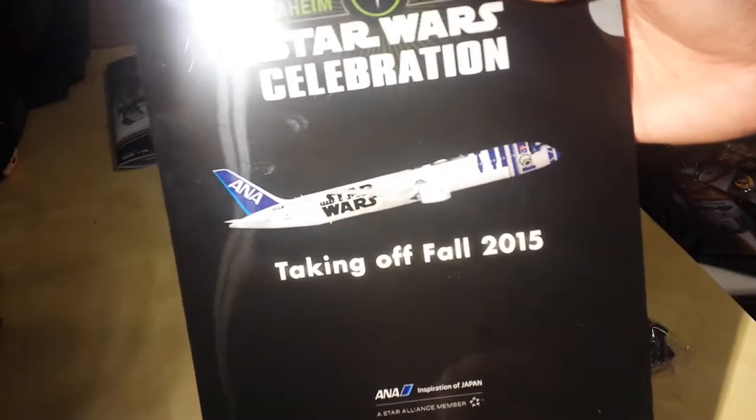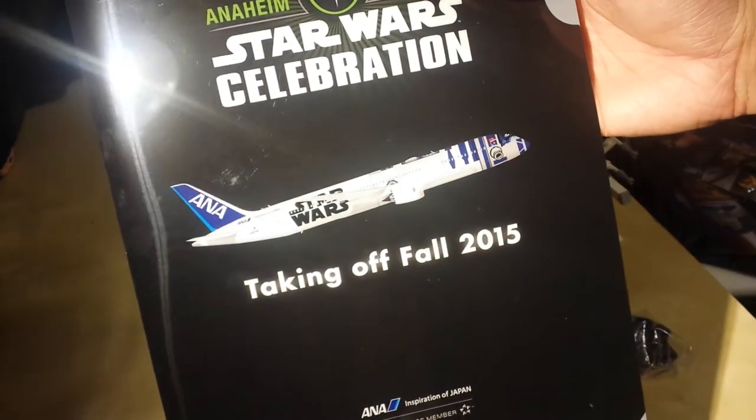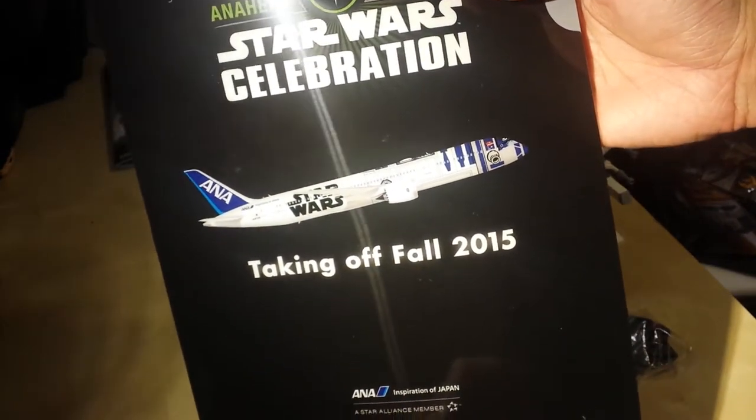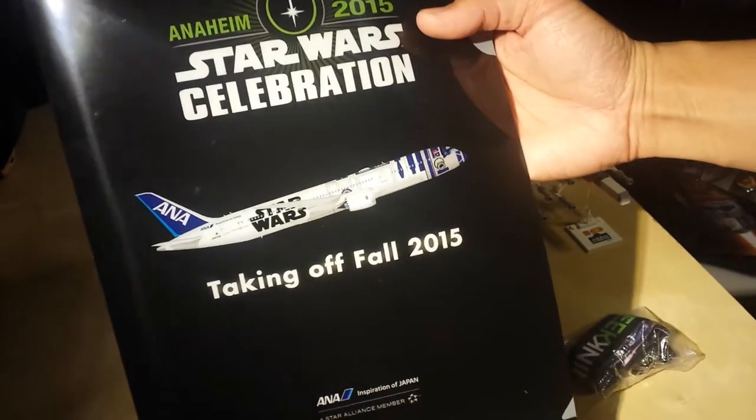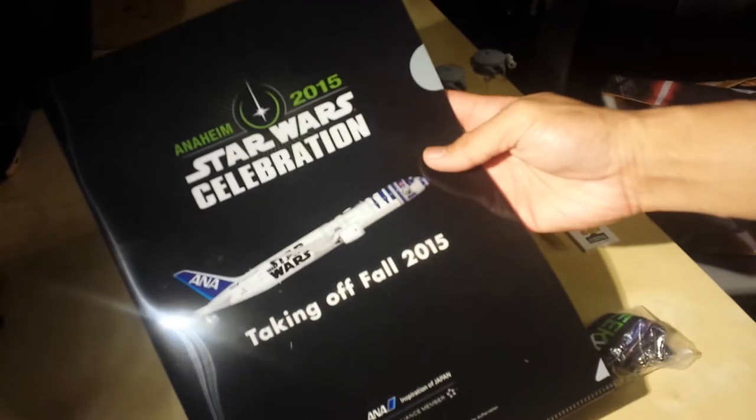They're making an R2-D2 airplane. I saw the large-scale model at the convention, and this is from ANA Japan Airlines. They were giving out this little plastic portfolio slash folder. I thought that was cool, so I got that.